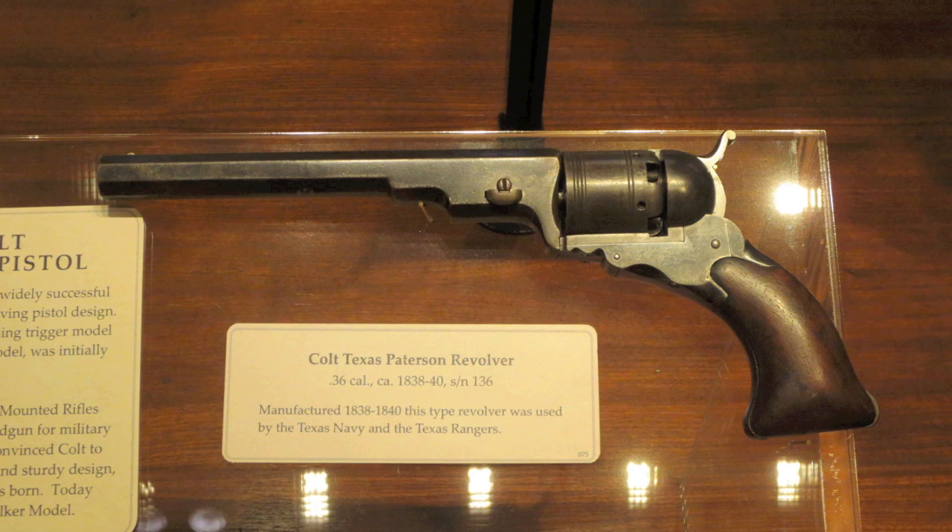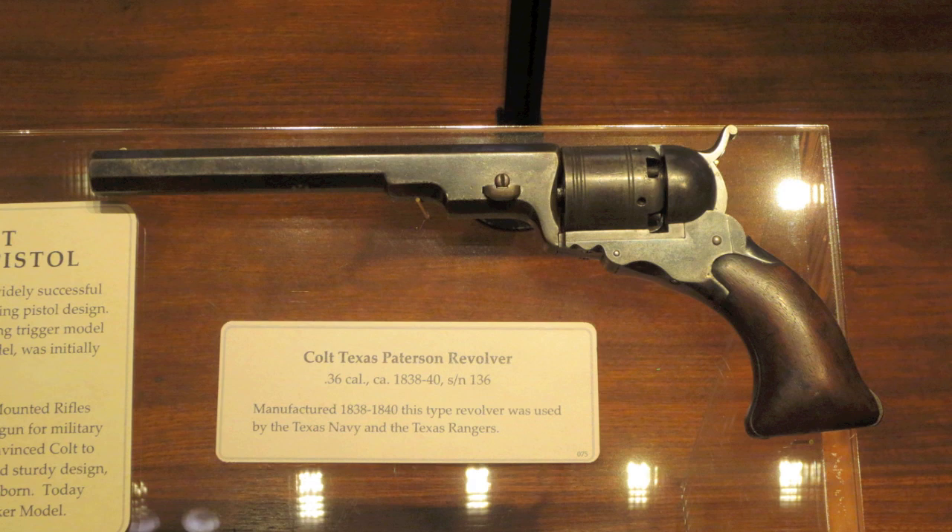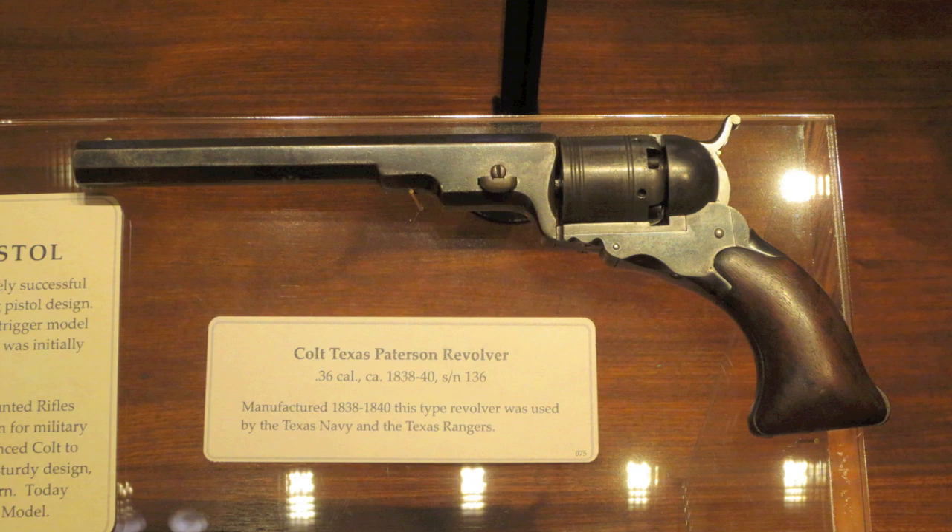I want to start off by showing you some cap and ball revolvers. Now some of these are just good, clean specimens of their models, and others are really unique. So we'll start off here with the Patterson. This, of course, was Colt's first successful revolver. He ended up going out of business with this — it just didn't sell. But they've got a beautiful copy here in the museum.